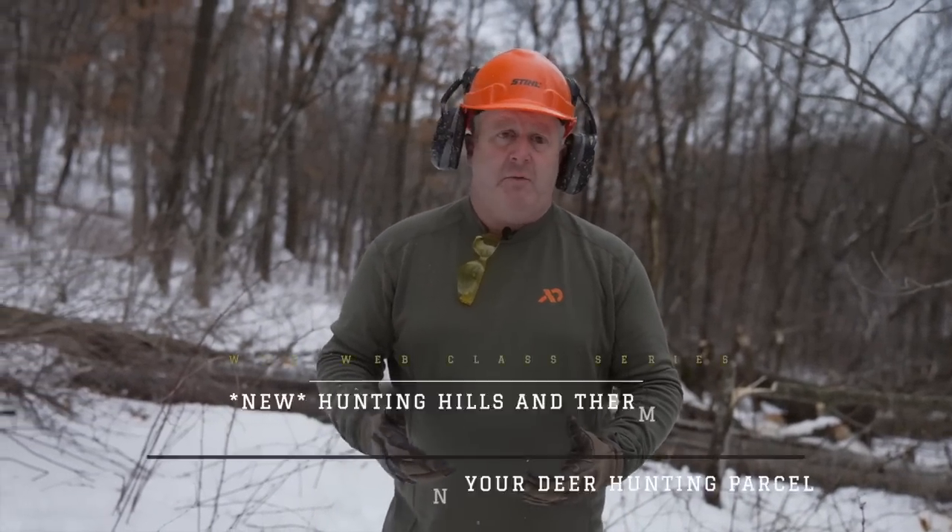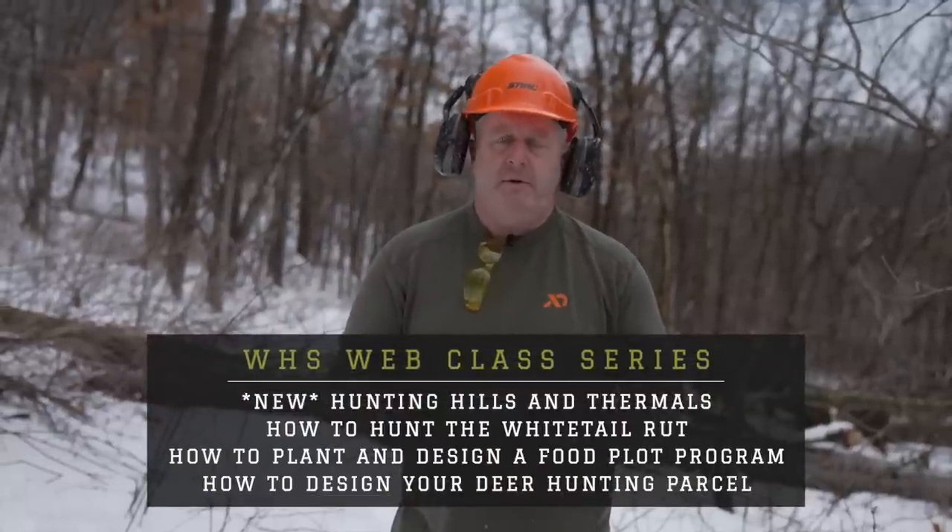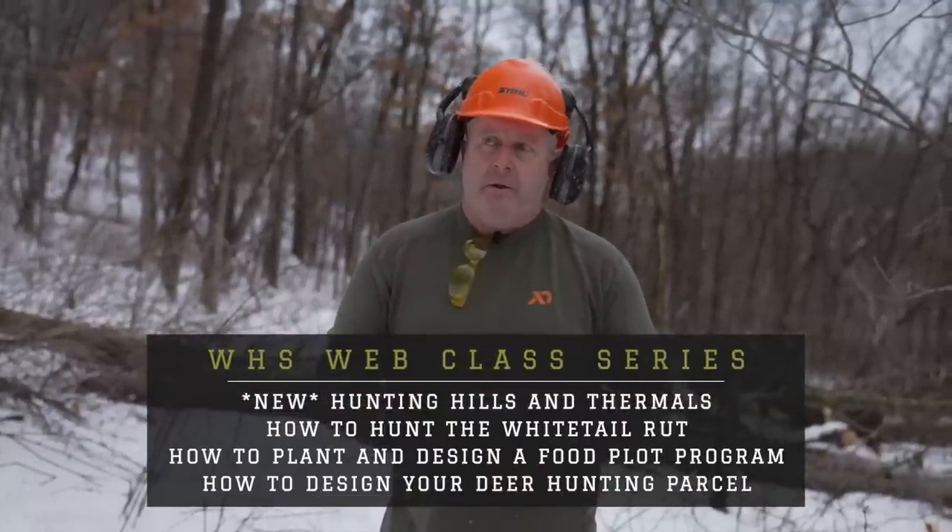We wanted to talk about a bedding area setup and cutting and what I'm actually doing in the woods. Some of these tactics, strategies, and concepts you'll be able to take back to your own property. Right here at the end of February — February 27th — is a great time to cut and get out in the woods, especially with bedding areas. This is an area that we have our eyes set on.